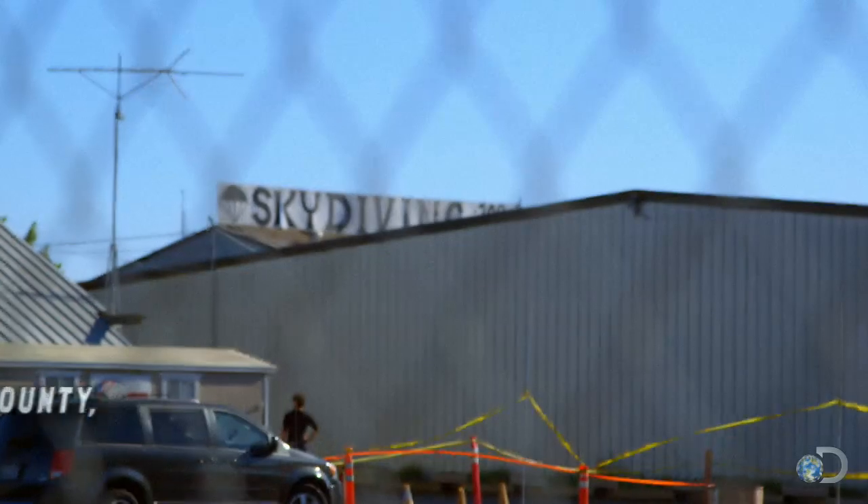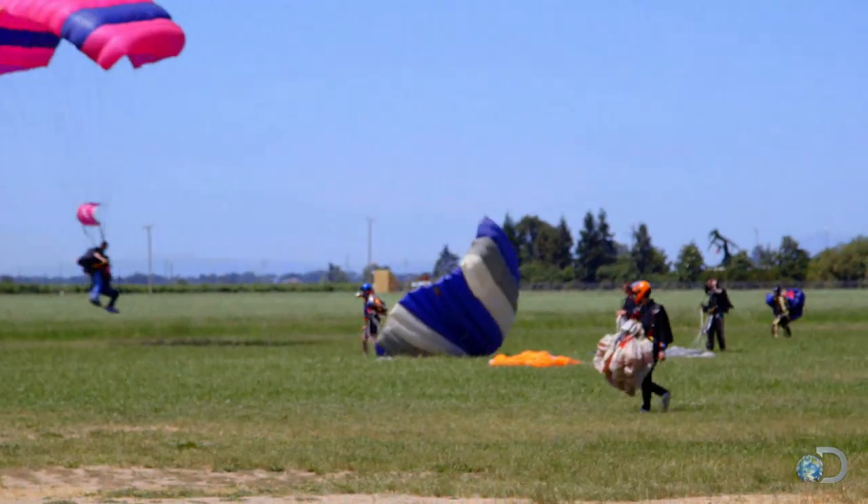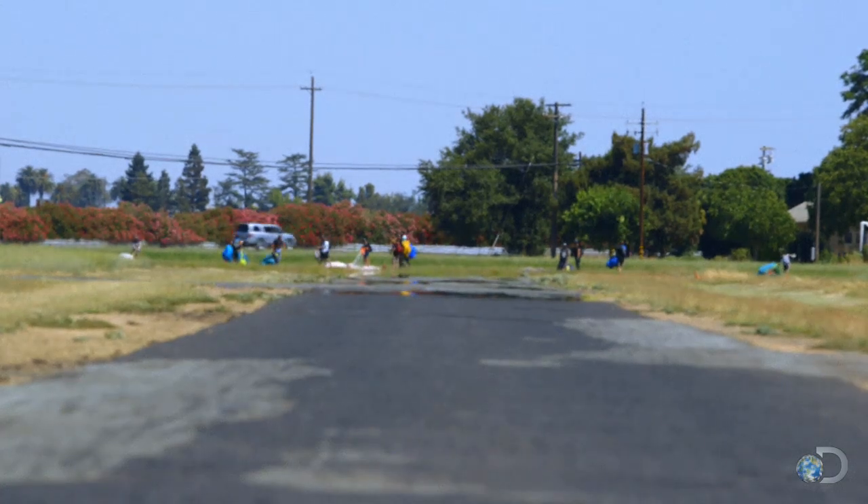Sometimes it pays to be a skydiver. At least this time it does. In the arid scrub just west of California's area of the Sierra Nevada mountain range.